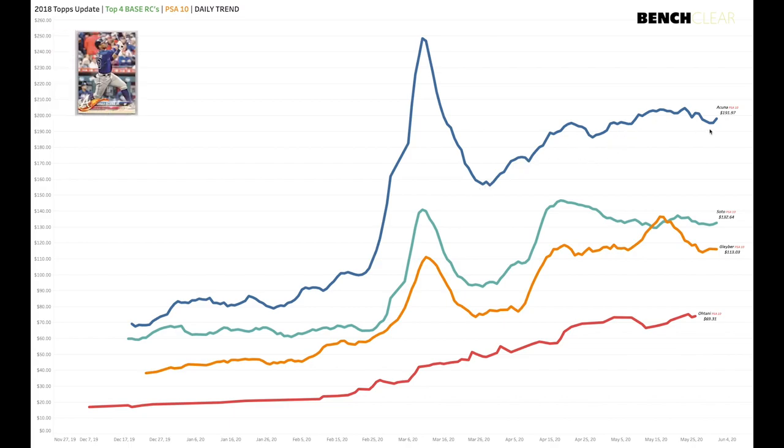It has risen for almost every guy since around March 26th — the middle of March. Acuña went from basically $100 to $250 for his PSA 10, and it's all the way back to $191 after dipping to $150.